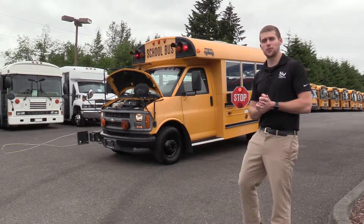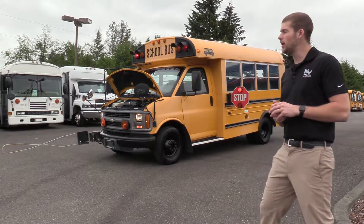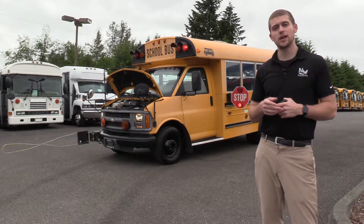Good afternoon everyone. My name is Jack and I'm with Northwest Bus Sales. Today I'm going to be showing you a 1999 Chevrolet MidBus.